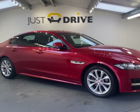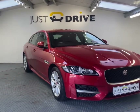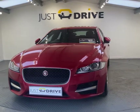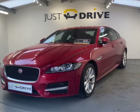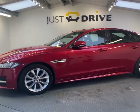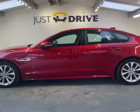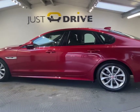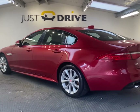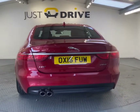Hi, this is Dean at Just Drive, and today I'm pleased to offer this 2016 Jaguar XF 2.0-litre diesel, 180 PSR Sport. The bodywork is finished in the stunning colour Forenze Red, and is in excellent overall condition all round. The 2.0-litre diesel engine produces 177 brake horsepower, which gives excellent performance and economy, returning around 65 miles per gallon on the combined cycle.